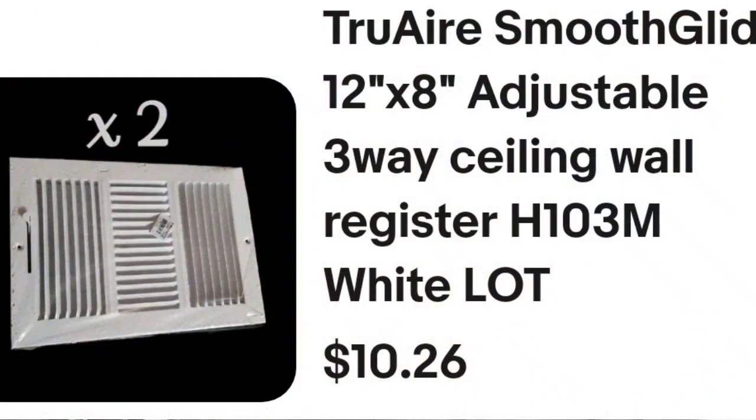They are 12x8 True Air Smooth Glide adjustable three-way ceiling or floor vents. Sold for $10 — only about an $8 profit after fees, but I have sold hundreds of them.